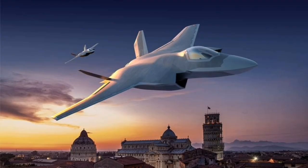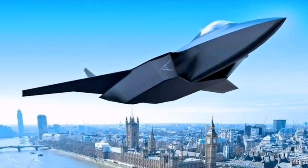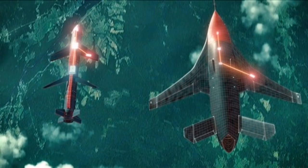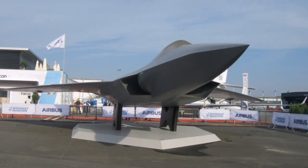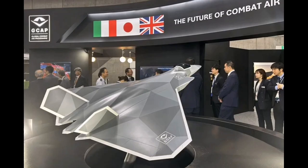Economic and strategic self-reliance is also a key driver of GCAP. By working together on equal terms, the partner countries aim to preserve sovereign control over core technologies, supply chains, and data systems. Unlike previous generations of aircraft where key components were often outsourced or imported, the GCAP aircraft will be fully domestically designed, built, and maintained by the industrial base of the participating nations. This ensures long-term supportability, upgrade freedom, and protection against strategic export restrictions. The program continues to meet its internal deadlines, with suppliers delivering components according to schedule, test facilities running at full capacity, and regulatory approvals being streamlined by national defense ministries.